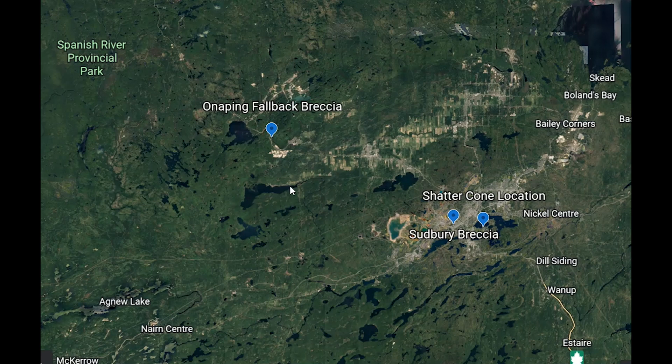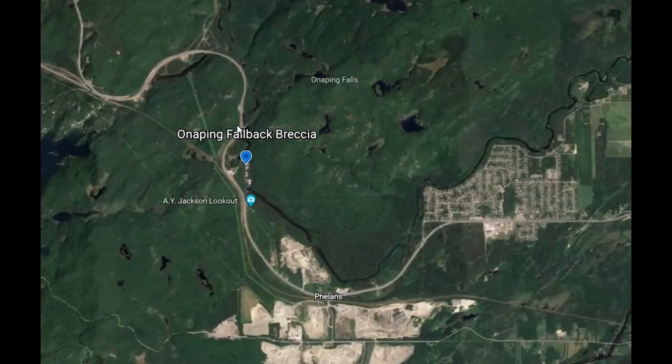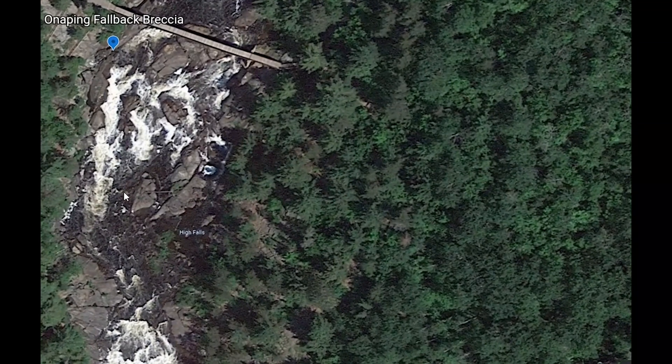We'll have a look first at the Onaping fallback breccia. This is due to material that's fallen back down. It's actually quite a nice site to visit as well because it's a nice waterfall, and this is where the upcoming video is going to be from.